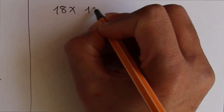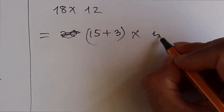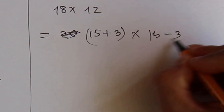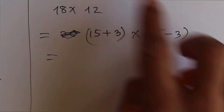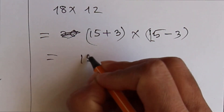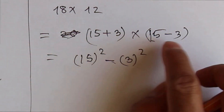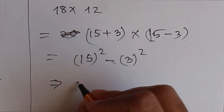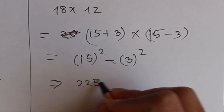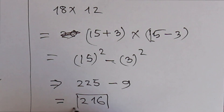Last example: 18 times 12. We can rewrite as 15 plus 3 times 15 minus 3. Same rules apply: x² minus y² means 15² minus 3². 15² is 225 and 3² is 9, so 225 minus 9 equals 216. So 216 is the answer.